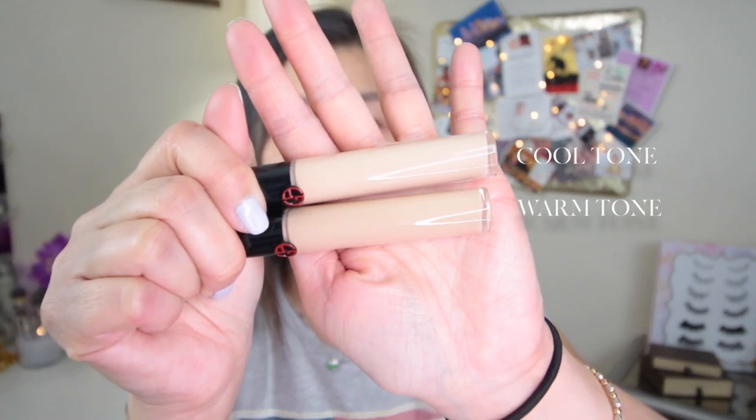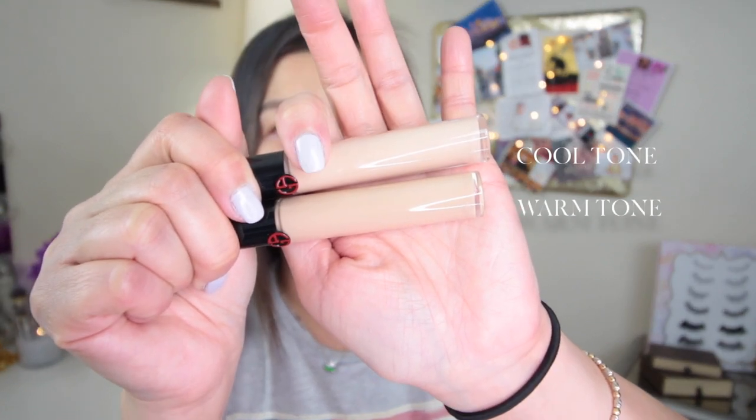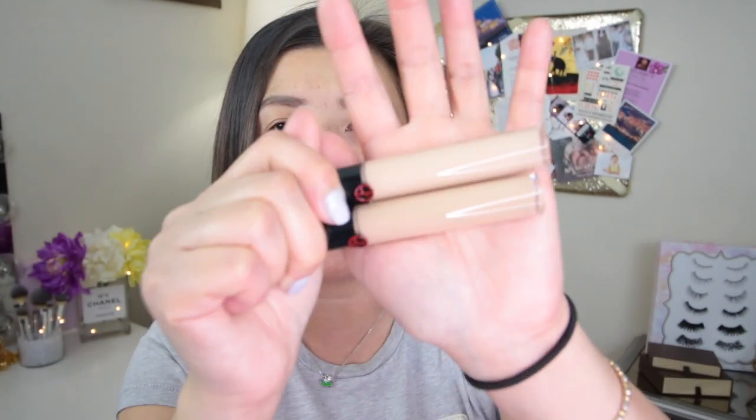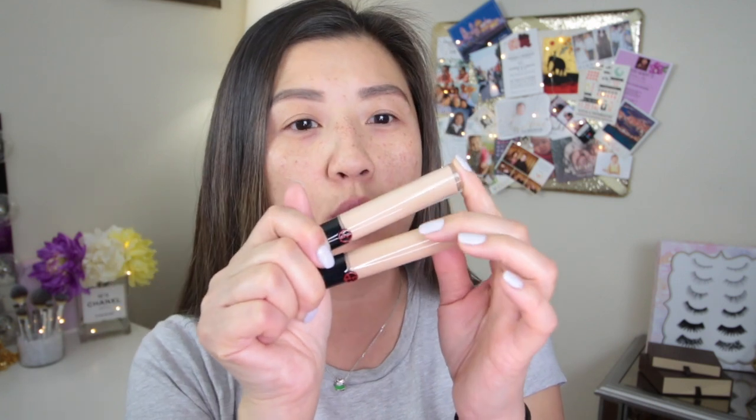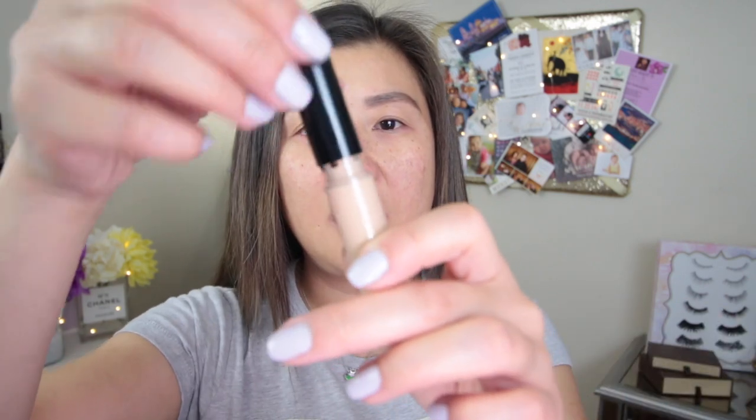These are the two shades I got. The top one is a lot lighter, which I'm going to use more for highlighting and carving my brows. The lower one is closer to my skin tone, so I'll use that for under the eyes and spot treating around the face. This one is neutral with pinks and yellows, so it's a little more light, whereas the other is all golden and more warm.